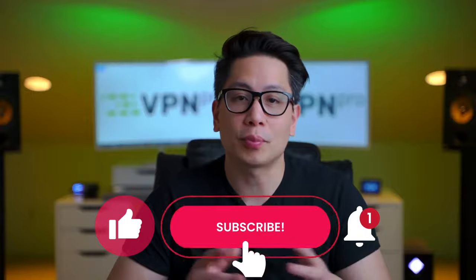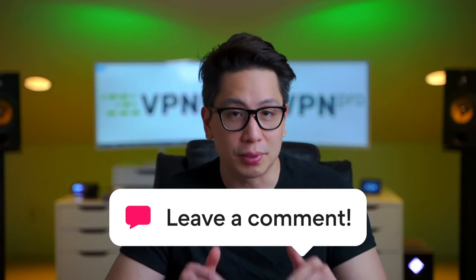But first, sub to this channel for privacy tips and reviews and please share your experiences with me down in the comments below.